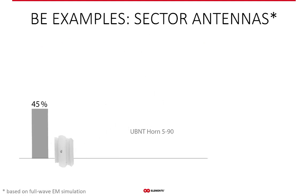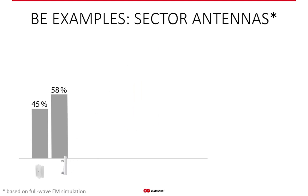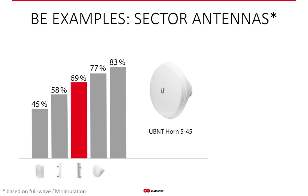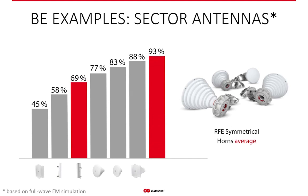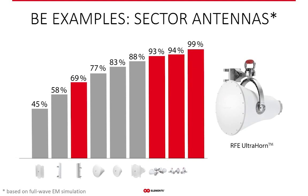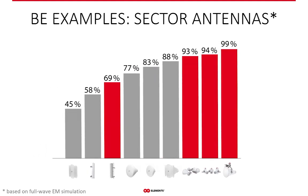The vast majority of sector antennas in WISP networks are either patch arrays or horns. Patch arrays, due to their strong frequency-dependent side lobes, have beam efficiency values of around 60% depending on the manufacturer and design quality. RF Elements horns — both symmetrical and asymmetrical — have beam efficiency between 90% and 95%. This graph also shows other horns, highlighting that having a horn antenna does not automatically mean high beam efficiency. Stable, zero side lobe performance is not a given, but we put a lot of effort into optimizing our antennas and the results clearly show.